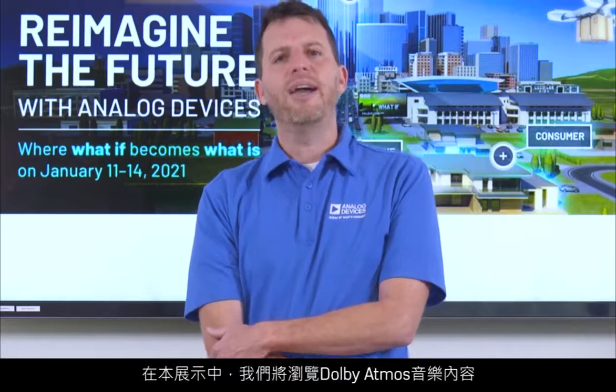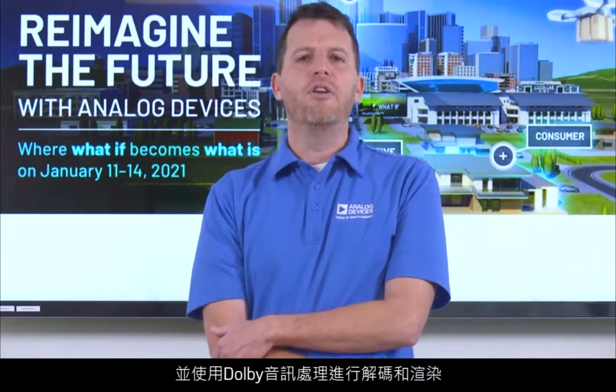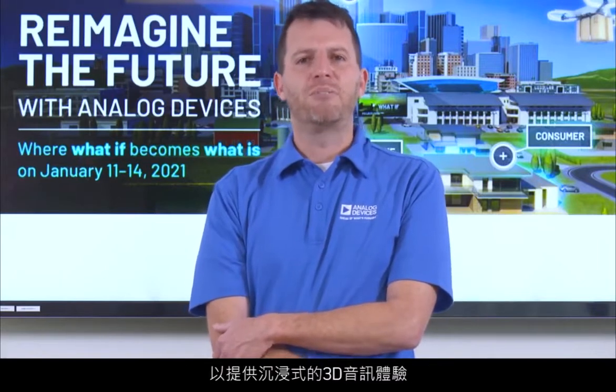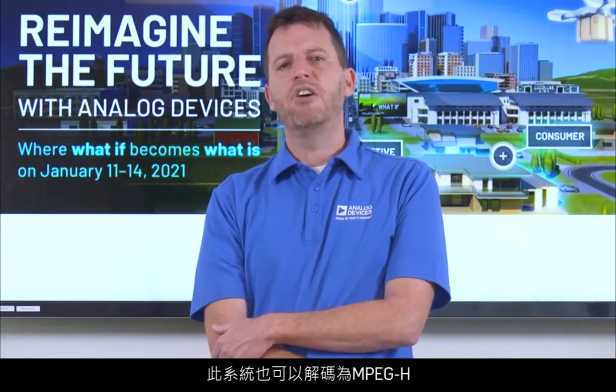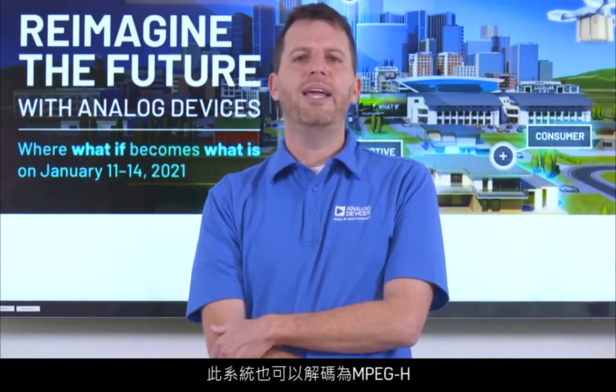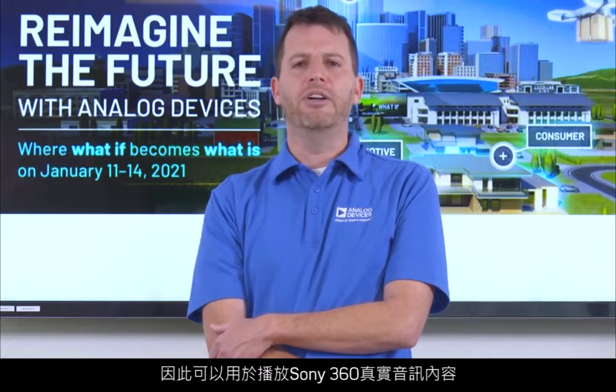In this demo, we will access Dolby Atmos music content, decode it, and render it using the Dolby audio processing, thus providing a very immersive 3D audio experience. The system is also capable of decoding MPEG-H, and thus can be used to play Sony 360 Reality Audio content.